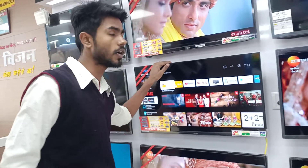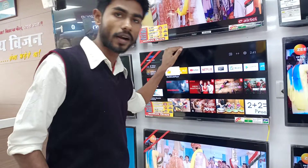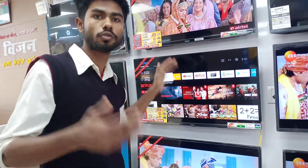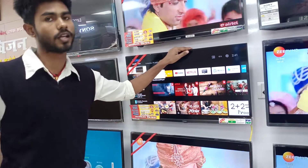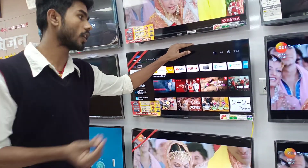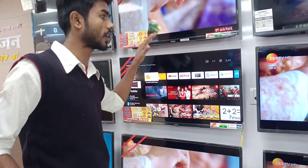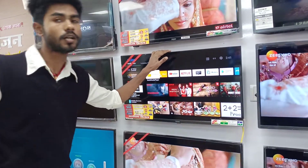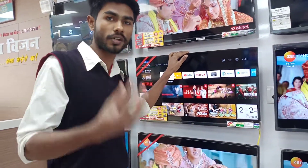Now we can talk about Android. The Android version is updated and used to run the software on this TV. This is an Android-based TV, and the Android is upgraded. You can access the Play Store and see Android-based applications.